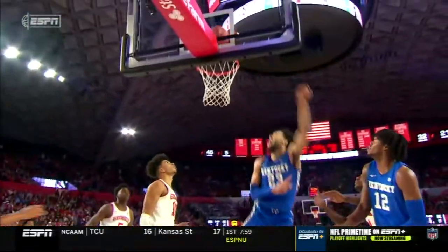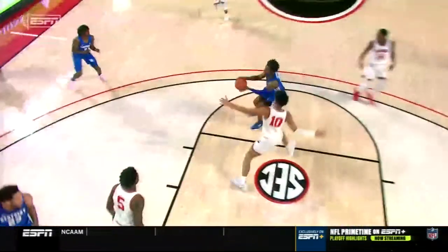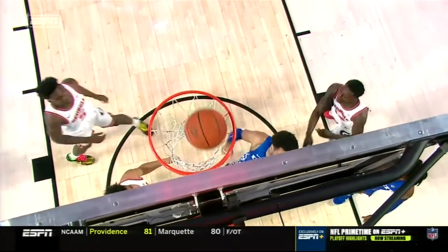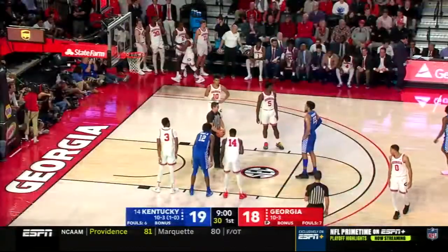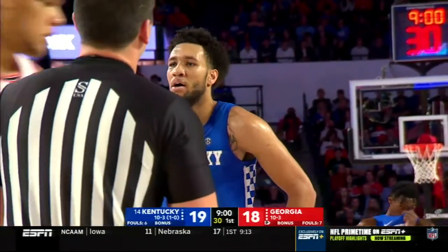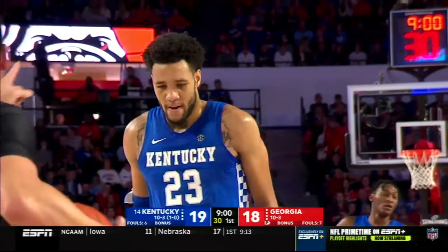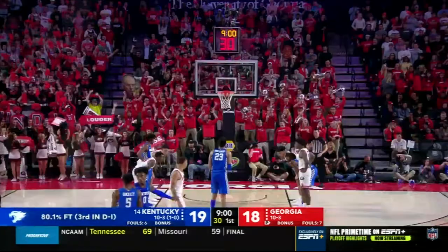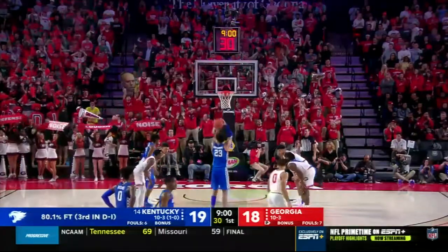Yeah that was a travel — the officials missed that. It's not even close. He shuffled his feet. Take a look — watch his feet. Pivot foot is his right, now his left, and his right again. Good fortune for Kentucky — he stuck with it and wound up getting the foul call. It's not E.J. Montgomery's fault — they missed it. He kept playing. That's a big play for Montgomery because he's been struggling the last several games.